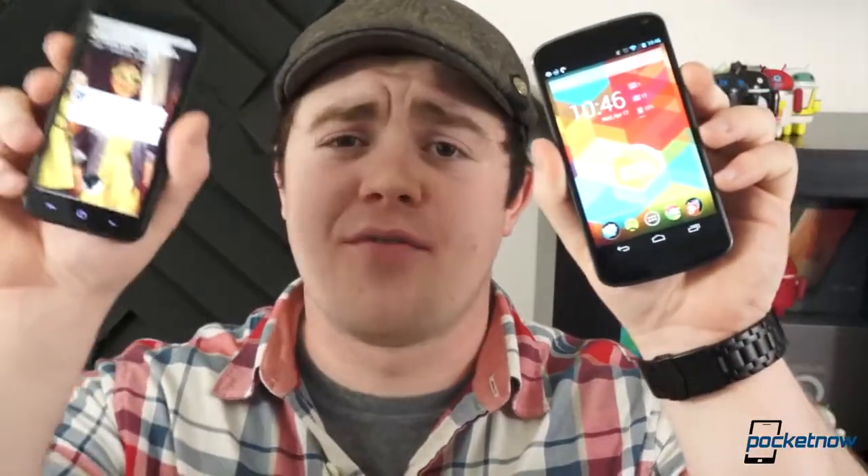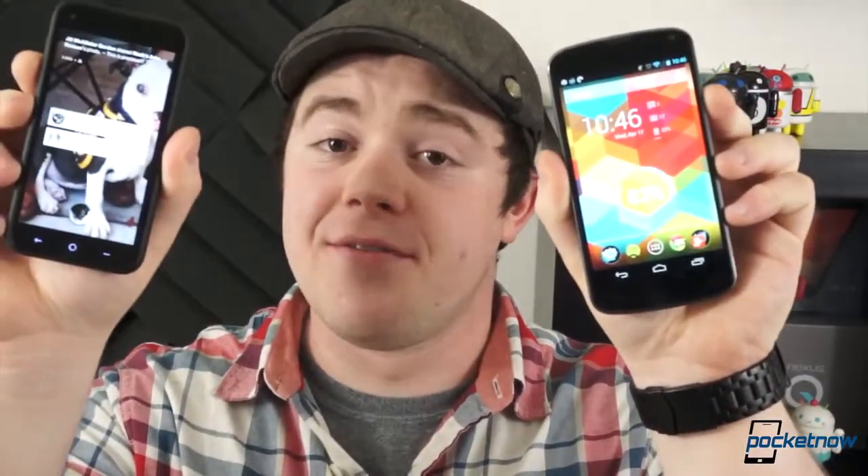How do a Google phone and a Facebook phone compare? I'm Taylor Martin, this is Pocketnow, and this is the Google Nexus 4 vs. the HTC First.